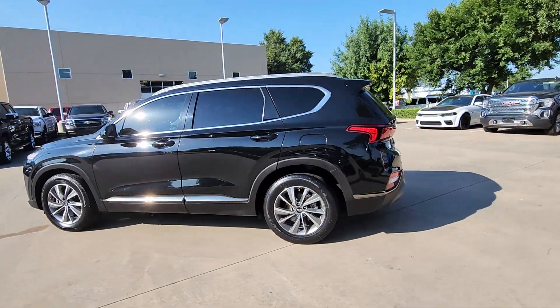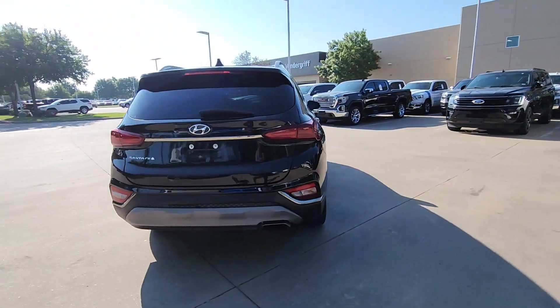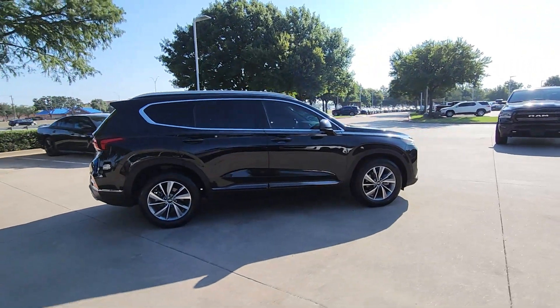You're gonna love the 2019 Hyundai Santa Fe. With less than 120,000 miles on the odometer, this vehicle provides excellent value. Handsome and versatile, this Santa Fe brings ease and comfort to your busy lifestyle.